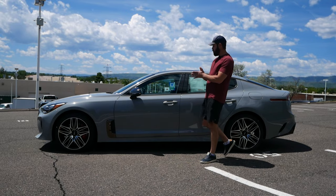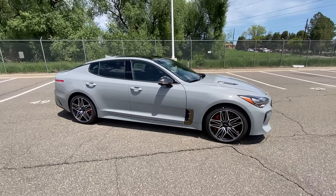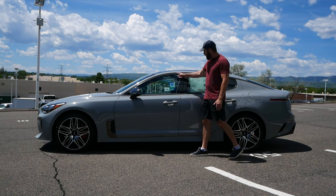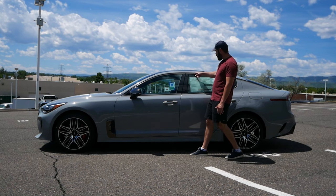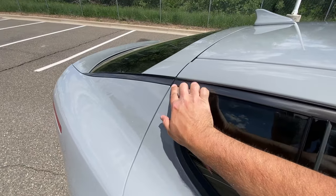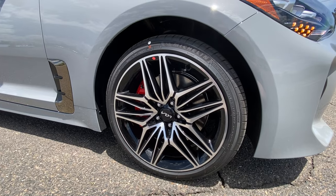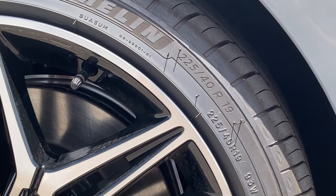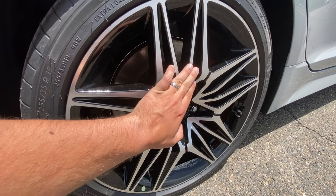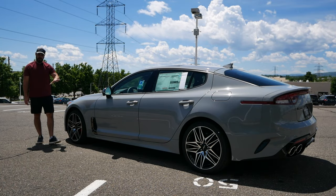Coming around to the side view of the Kia Stinger GT2, it has the same type of organic feel as the front end, including the greenhouse design. I love that we have some gunmetal trim going around the greenhouse rather than chrome. You also have body-color door handles. These are 19-inch wheels — 255 width in the rear and 225 in the front. I really like this wheel design, specifically with the gray color and the contrasting red brake calipers.